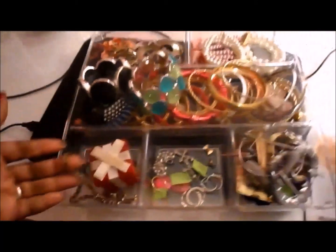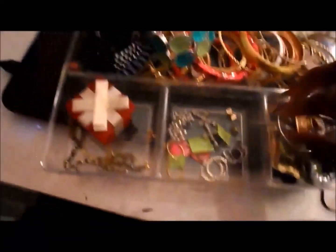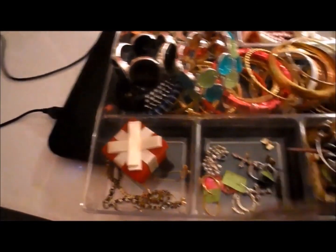Inside the desk is different things. Right here are all different items - some tennis bracelets, those are real by the way. These are different go-to earrings.